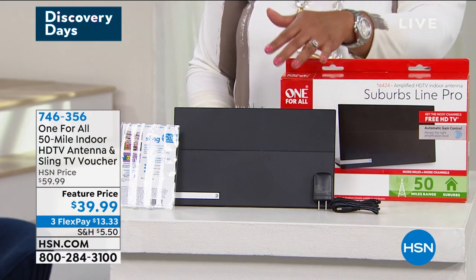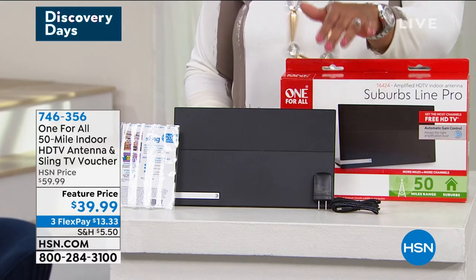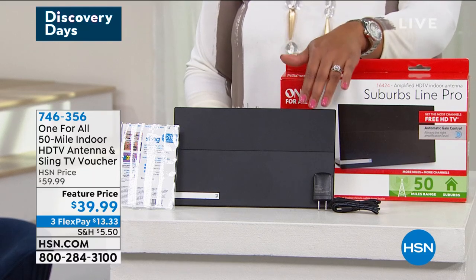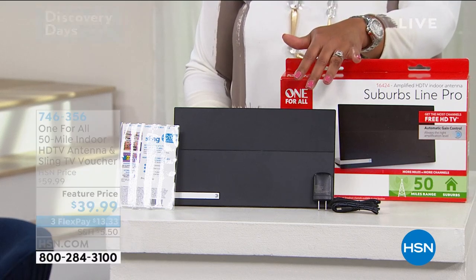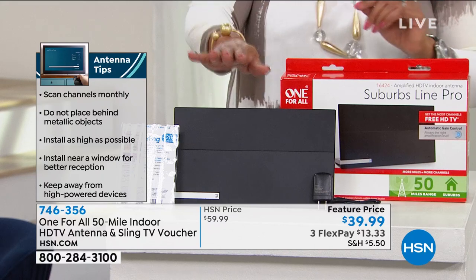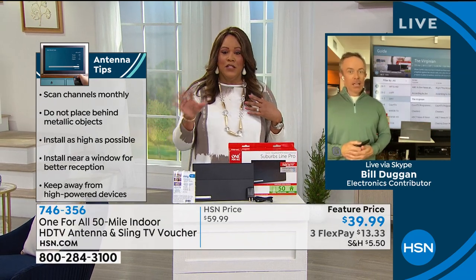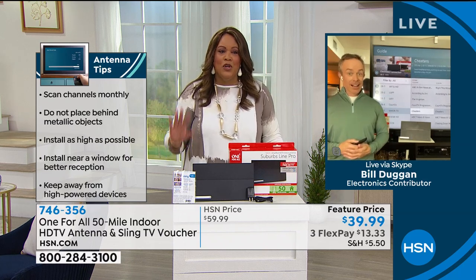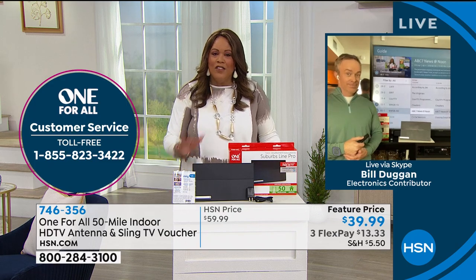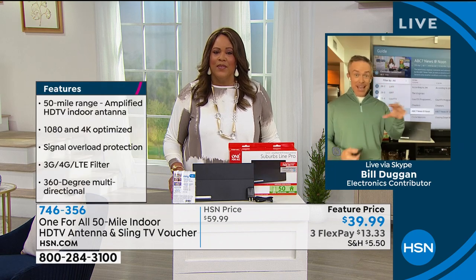Why do you need this? Because you're trying to save money. A lot of us are paying expensive fees for cable and streaming. This little antenna gives you reception for 50 miles. If you don't want cable, you can kick it to the curb. This antenna gives you free local channel reception — no recurring fees, easy installation. I asked my husband how much we pay for our cable bill and he said $200. You're one and done with this at 40 bucks.